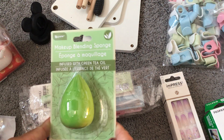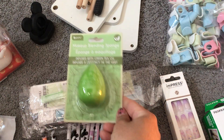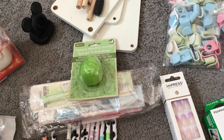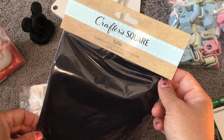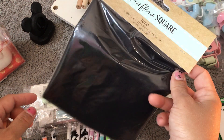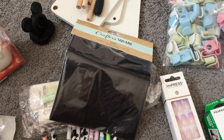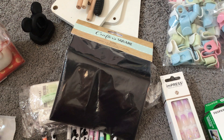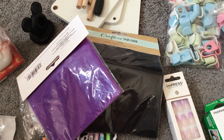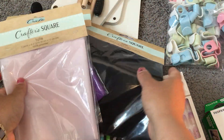Last but not least is Dollar Tree. I bought a makeup blending sponge infused with green tea oil since I needed a new one. Everything from Dollar Tree here is $1.50. I also found something new — packs of tulle! You get three yards by six inches, which is a lot. I got every color they had: black, purple, orange, and white — pretty much Halloween colors. I have a lot of tulle already and I need to get crafting.